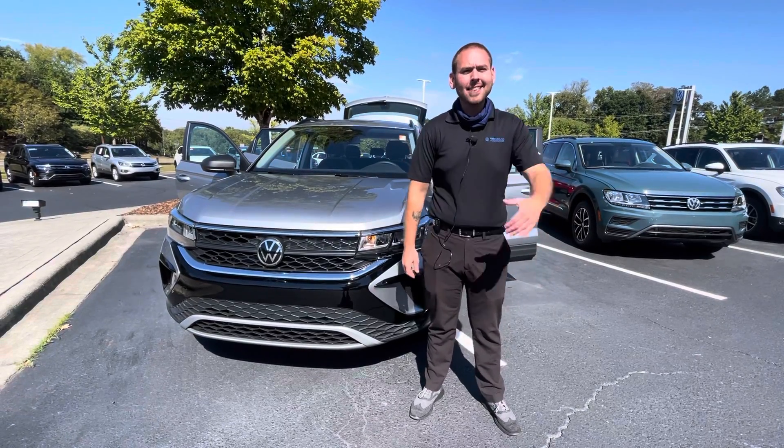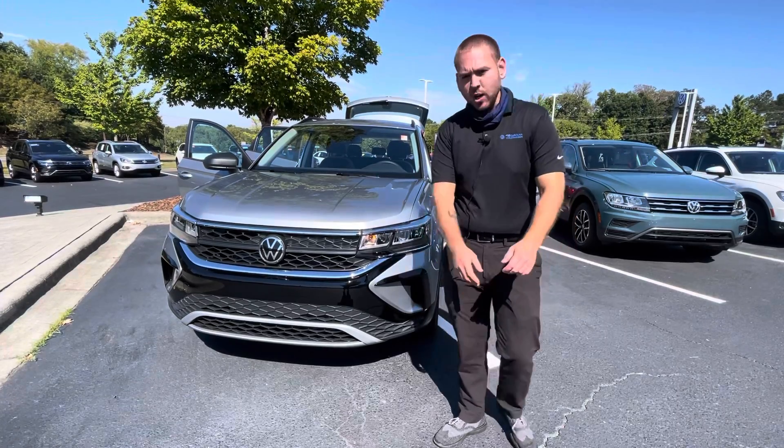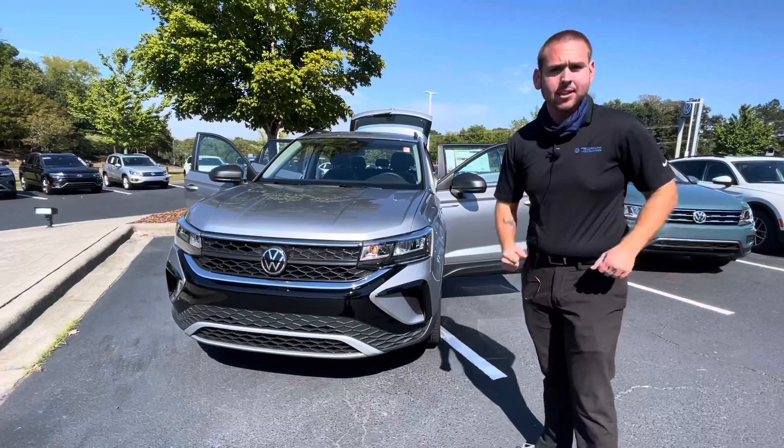Hey, good afternoon Patricia. This is Nathan here at Carolina Volkswagen. We had just spoke a little bit ago. I wanted to take a walk around video for you. This is the 2022 Volkswagen Taos I was telling you about.